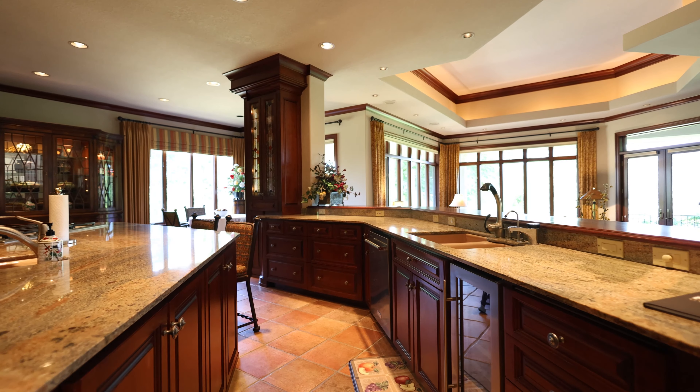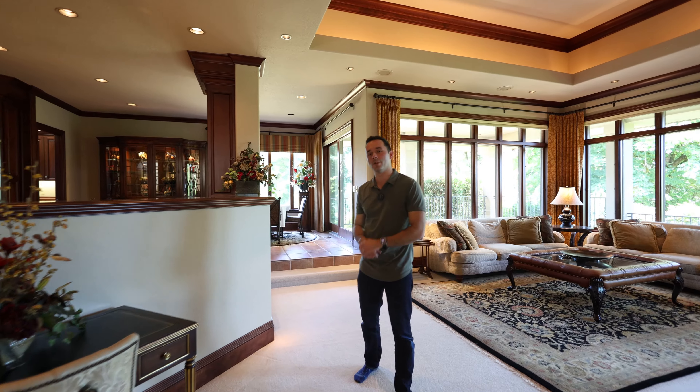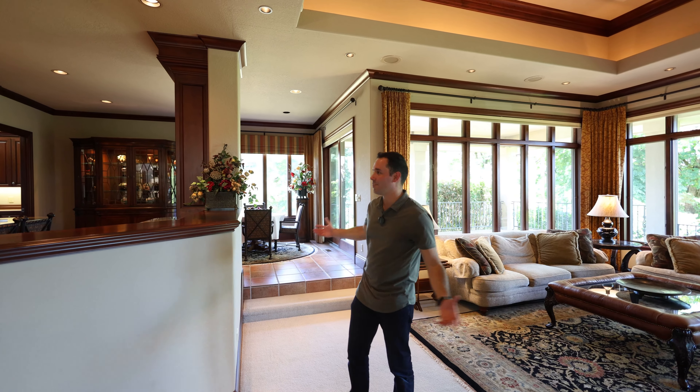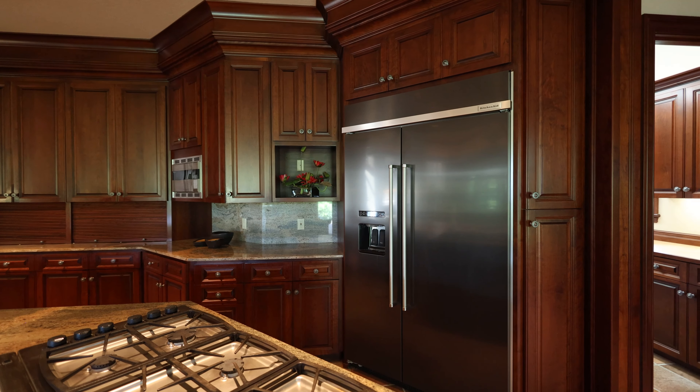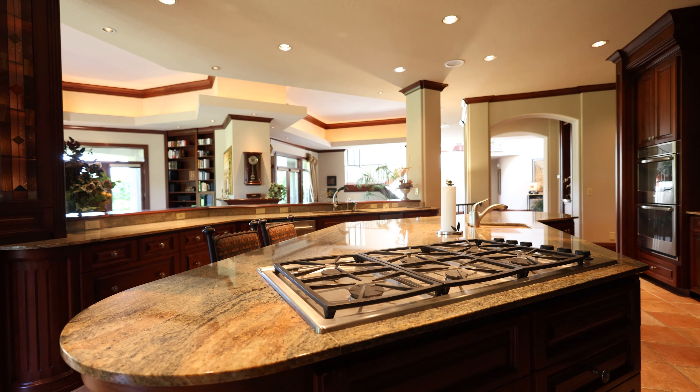This one is laid out with a really open concept floor plan. You've got the kitchen just a step up from the lower area, and the primary wing off to the right-hand side of the entry with a few bedrooms upstairs. The kitchen has beautiful granite countertops, nice updated appliances, and this place is massive.